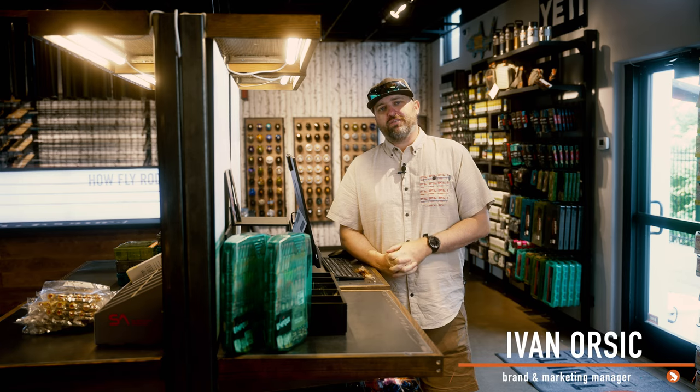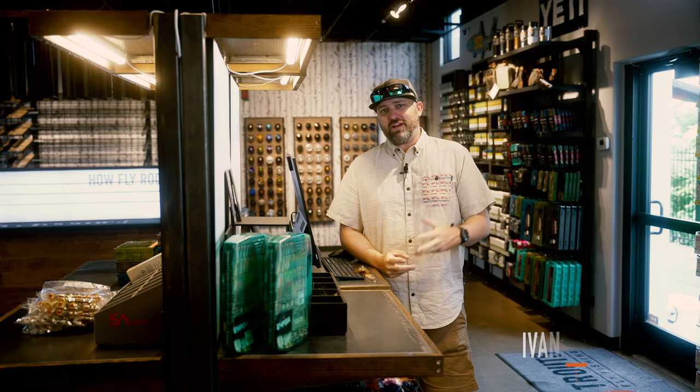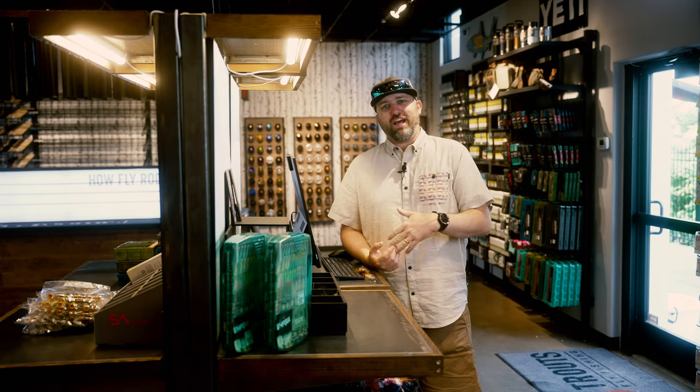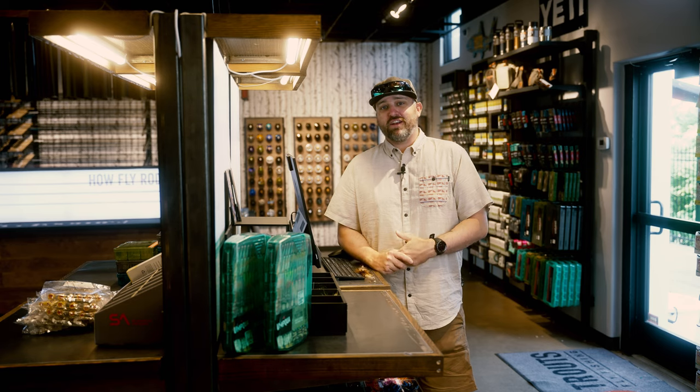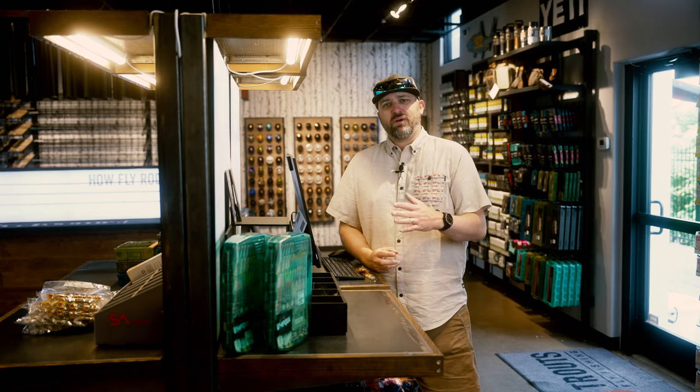What's up everybody, it's Yvonne with Trout Fly Fishing, back with a forecast for June 18th. Runoff has peaked and we are seeing it on the downslope — that means water is clearing and there's a lot of really good fishable water this time of year. Things probably peaked a little bit earlier than normal.